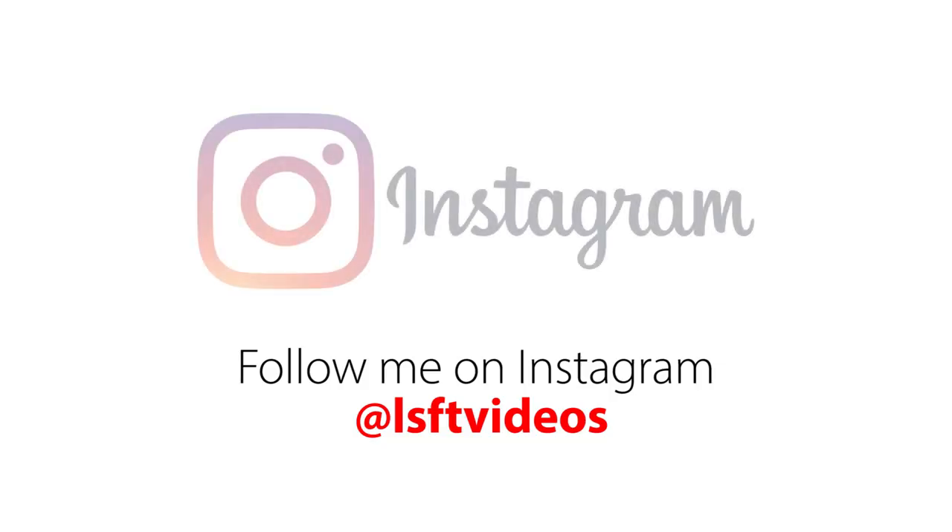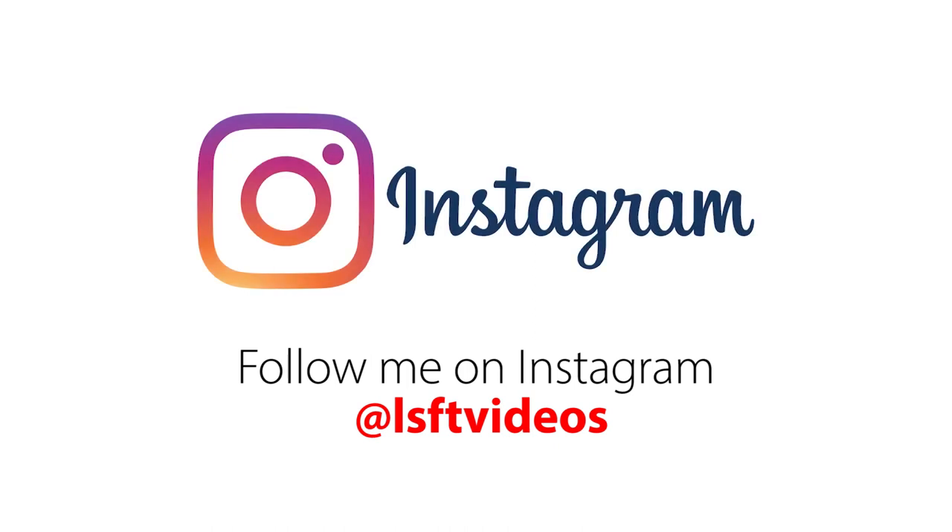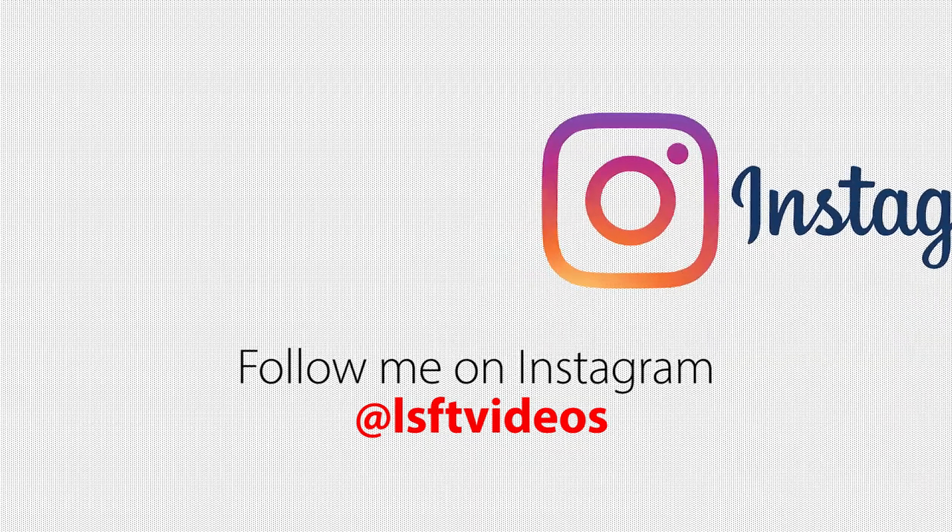Hey, it's LSFD here today. Before I start on today's video, I would like to introduce our new Instagram account at LSFDvideos. You can see some daily updates on my NX450H+, which may not be shown on any future videos. You can reach out to me directly via direct messaging on Instagram if you have any questions. And now let's start with today's video.